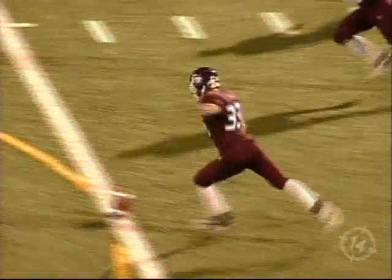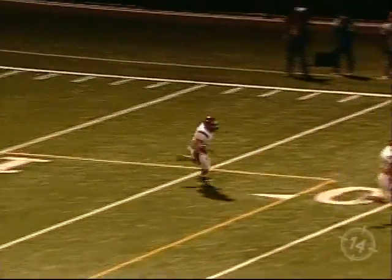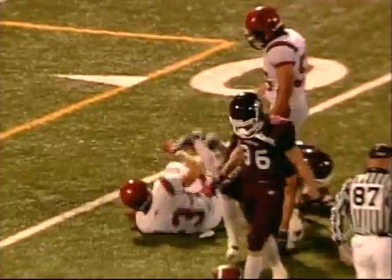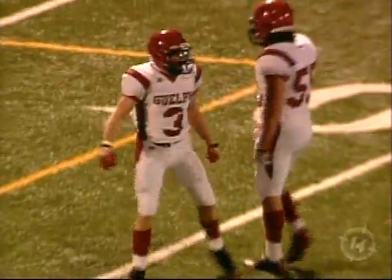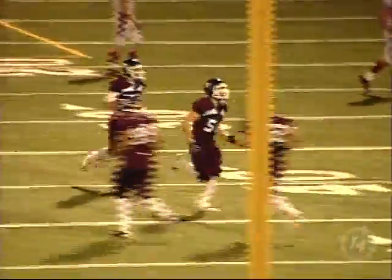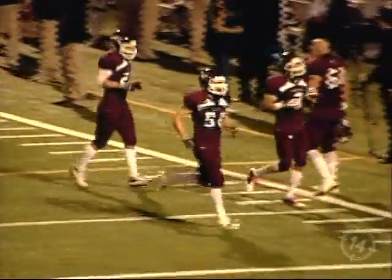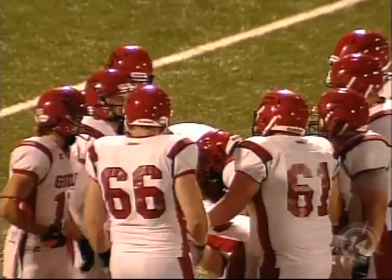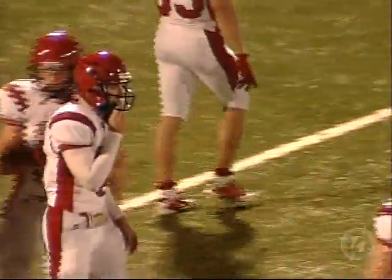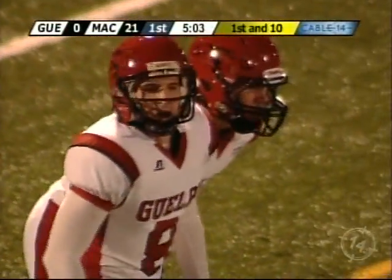And doing the kickoff for McMaster, Stephen Dennis. Another driving kick — looks like that's Fitzgibbon back to take it. He's not going very far at all, down at the 22-yard line before he's taken down. Actually it's Anapolsky again — excuse me, number three for the Guelph side is Spencer Edwards. But he's not going to be returning a kick unless the ball hits him in the head while he's trying to block somebody.